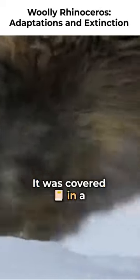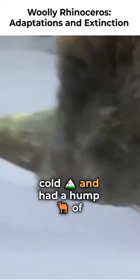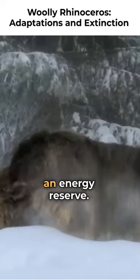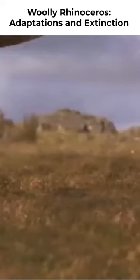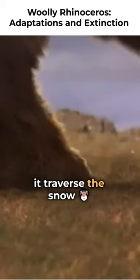It was covered in a thick coat of fur, which provided insulation against the cold, and had a hump of fat on its shoulders, which likely served as an energy reserve. The Woolly Rhinoceros was well adapted to its icy environment, with short, stocky limbs and a wide, flat footpad that helped it traverse the snow-covered terrain.